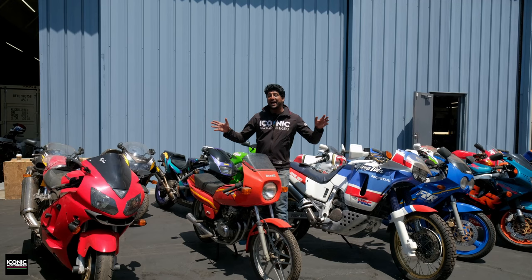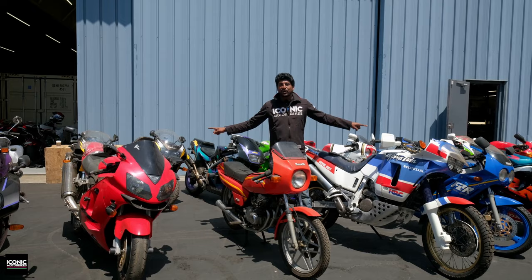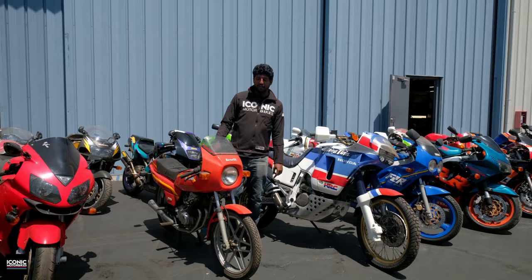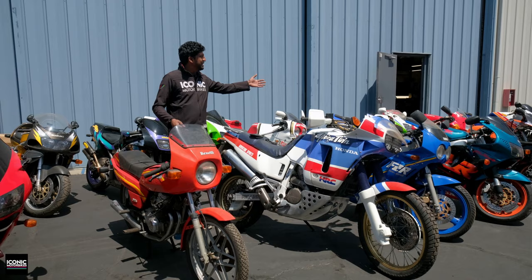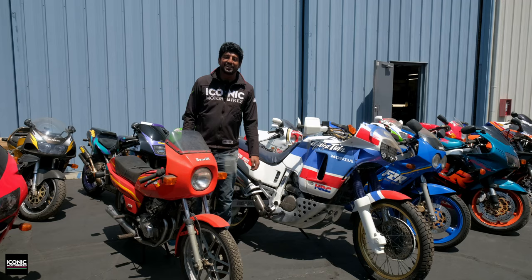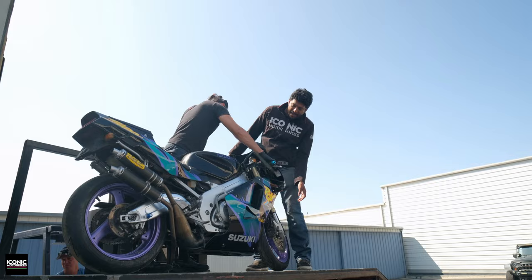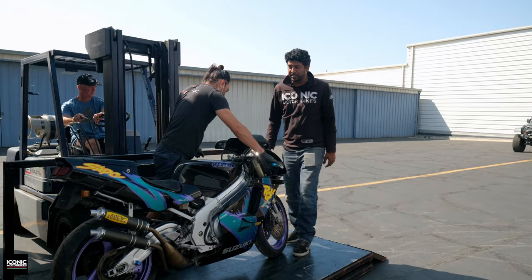The guys are about halfway done unloading the container and we've got plenty that's already out. I'm gonna wait till the end of the video to pick a few of my favorites, but I can definitely tell you in advance two of them are gonna be this Africa Twin right here and this Benelli 254 Quattro. Daniel will show you some b-roll of the stuff we've unloaded so far. It's pretty fantastic — you've got the matching purple wheels, this one's got aero pipes, 27,000 kilometers. This will be an interesting one for sure.